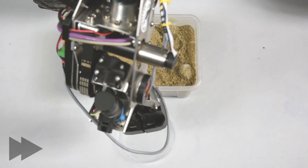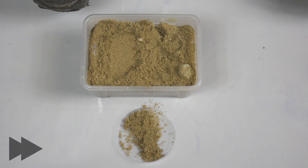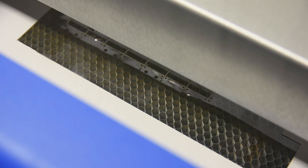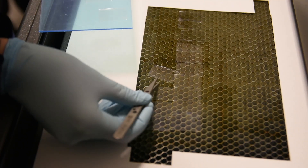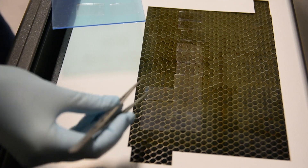A secondary gripper of our own design provides the manipulator with the ability to extract a soil sample and store it in the laboratory module. We designed a microflow system for our LAM module, which allows us to conduct biological experiments using a minimal amount of sample material.